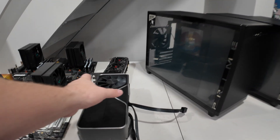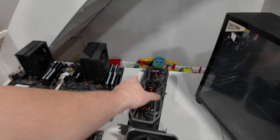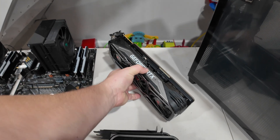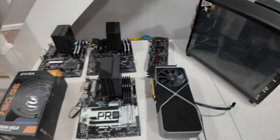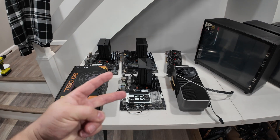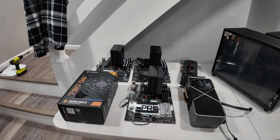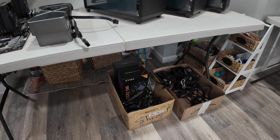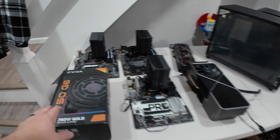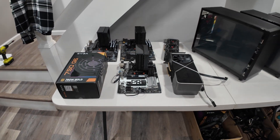We have two NVIDIA Founders Edition 3090s and one PNY that I'll be building off camera — not the most desirable but will absolutely do the trick. I also have two power supplies coming in. With 3090s, 750 watts is recommended. I already had one, but I didn't want to waste the 1000 watt supplies. So I ordered two additional 750 watt power supplies — they'll be coming in here shortly.